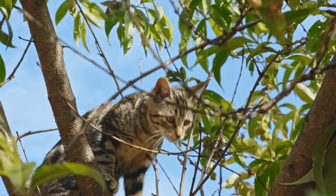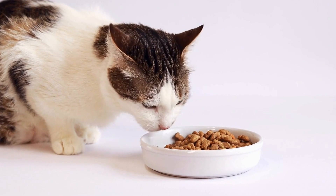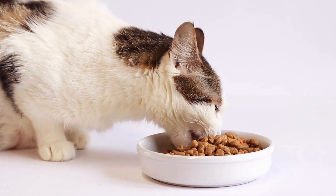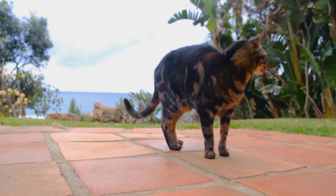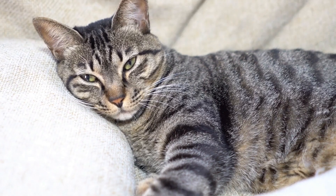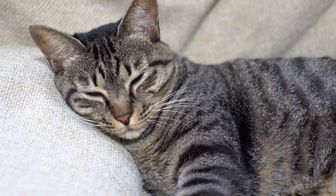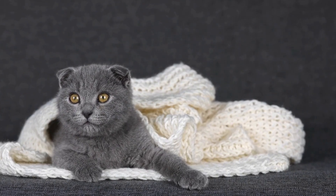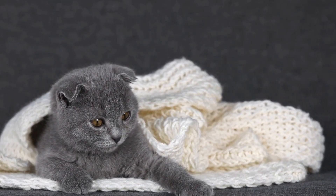Top-entry litter boxes are gaining popularity due to their ability to reduce litter tracking and odors. These boxes have a small opening on top, which forces the cat to enter and exit from the top. The litter particles tend to stay inside the box, minimizing the mess around the house. However, some senior cats or those with mobility issues may find it challenging to use a top-entry litter box.